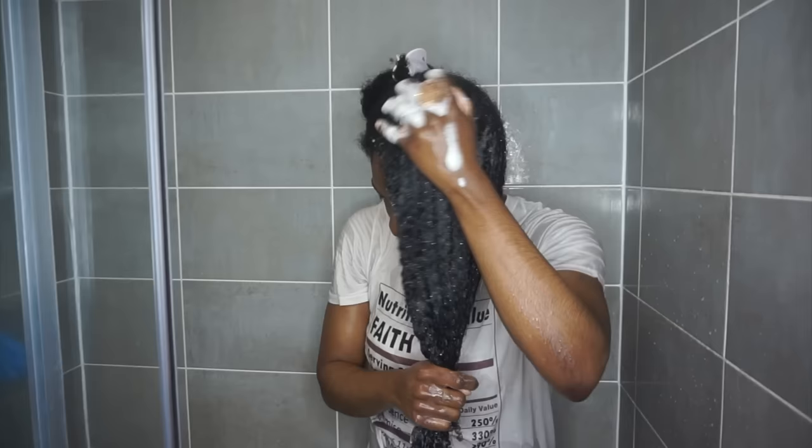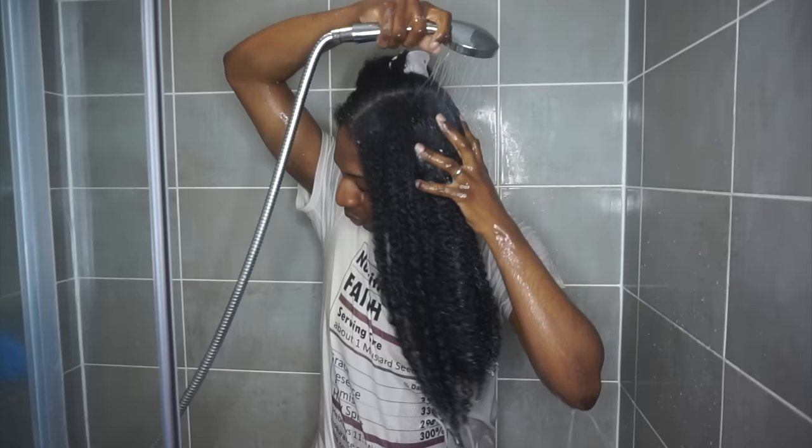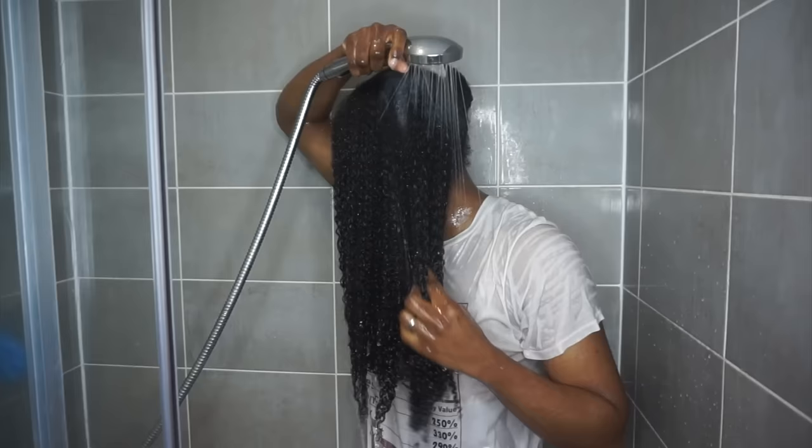I'm going to do it twice and I'm also going to be using a scalp massager. Why? Because this will help stimulate blood flow to your scalp. My darlings, this is what we want in any hair growth routine — blood flow, blood flow, blood flow. Especially if you have any form of alopecia or things like that, you definitely want to be stimulating that hair growth.